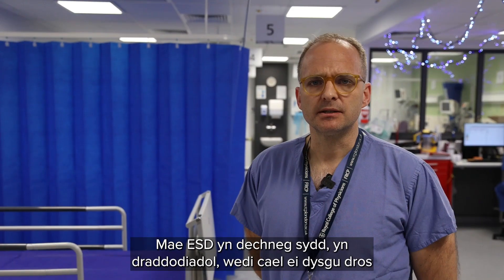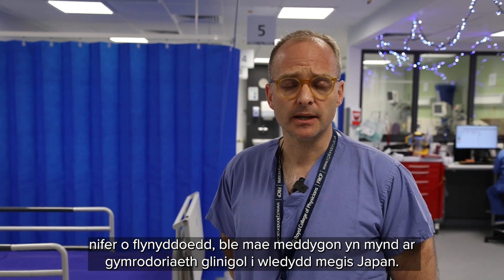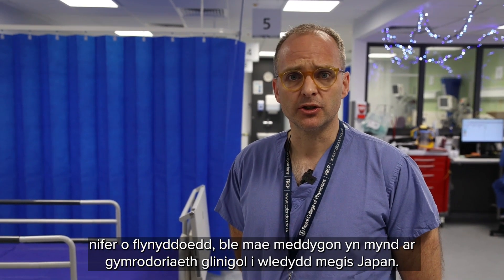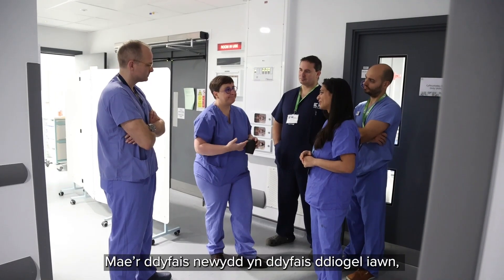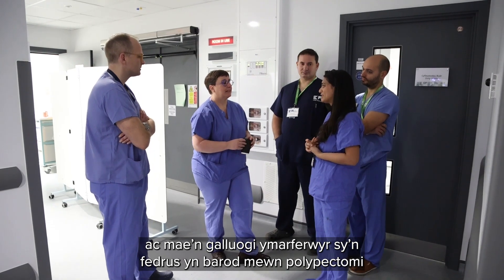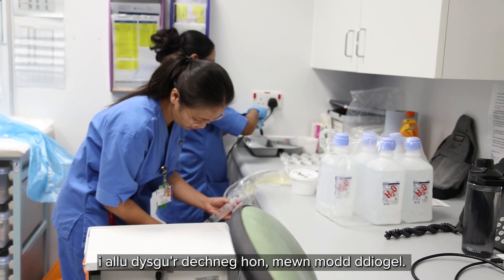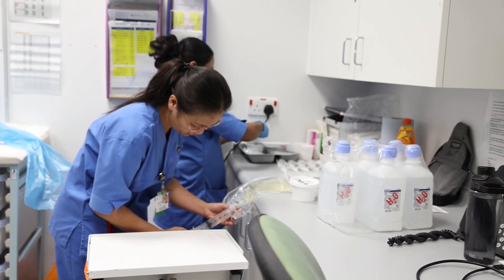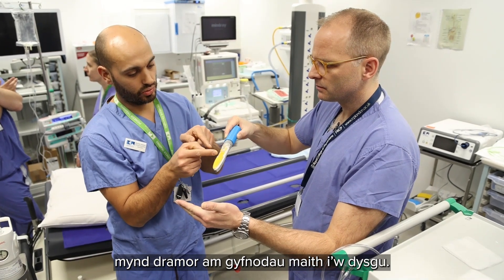ESD is a technique that's traditionally been learned over many years, where doctors go on clinical fellowships to countries such as Japan. The new device is very safe and enables practitioners who are already skilled in polypectomy to learn this technique in a safe way that doesn't involve going abroad for a long time.